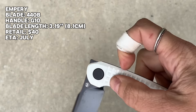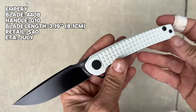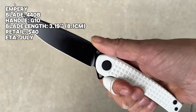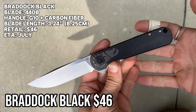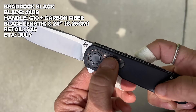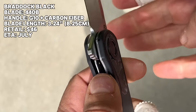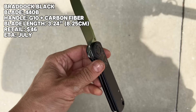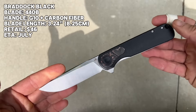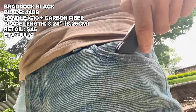Here's the deep carry pocket clip, which is ambidextrous — thank you Boker. I don't call this necessarily a harpoon shape, but it is a ramp, so it feels very comfortable. Coming in July, this one's called the Braddock Black: 440B steel, G10 handle, and we have a carbon fiber inlay — look at that fun pretty little inlay. The action feels good. Very classic silhouette with a smooth deep carry clip. The Braddock Black is $46.